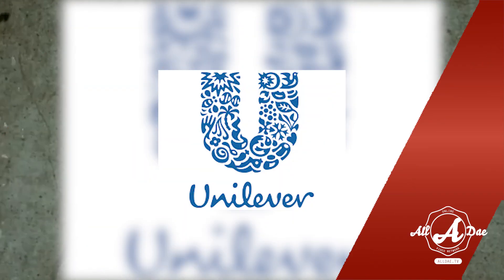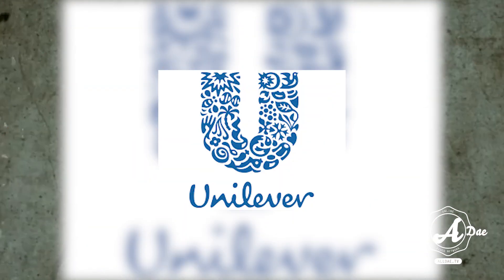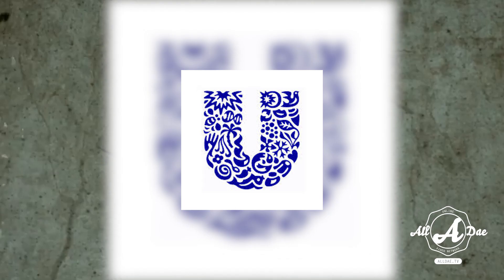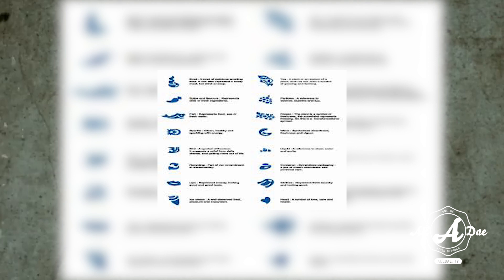Coming up next is one of the biggest food and household product brands with a very long history in South Africa — that is of course Unilever. Unilever makes a ton of products, and to showcase that, they made a collage out of the U in their name through a variety of icons symbolizing some of their core products. It's a fun way to show that they have their hands in a variety of areas and gives consumers something to piece together.